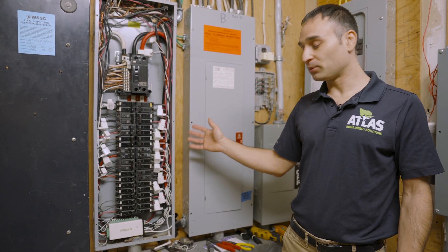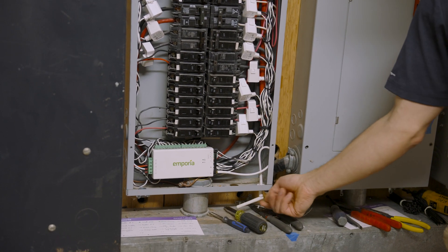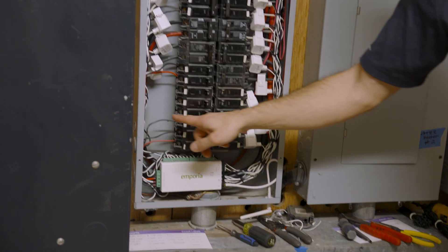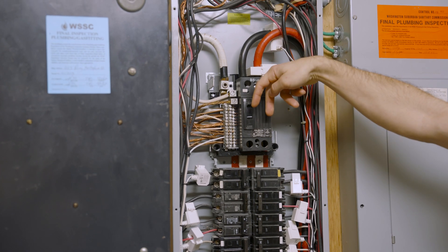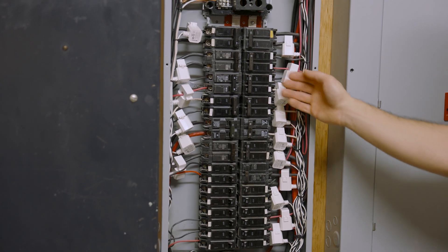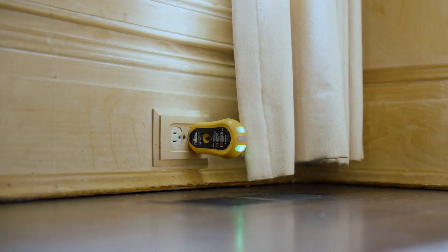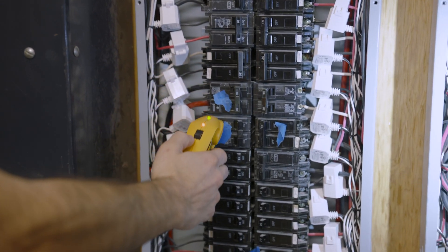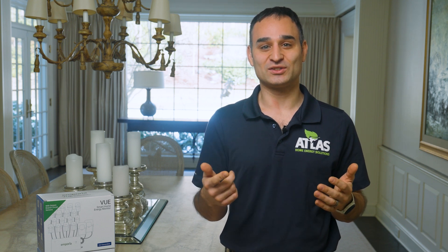Here's the finished installed Emporia energy meter at the panel. The meter is at the bottom, connected to its Wi-Fi antenna that pops out of the box, and powered from one of the breakers. At the top you've got the current meters measuring the full current coming into the entire panel, and then the individual meters on the right and left measuring power on each individual breaker. If you're not sure which breaker controls which part of the house, you can use a circuit breaker finder device to put the right meter on the right circuit. When you're ready to start tracking and taking control of your energy usage, get one of these Emporia energy monitors. If you need help, get in touch with us at atlashomeenergy.com.